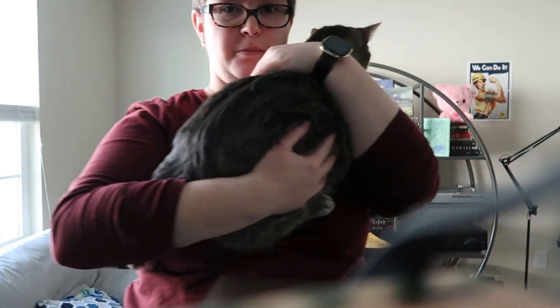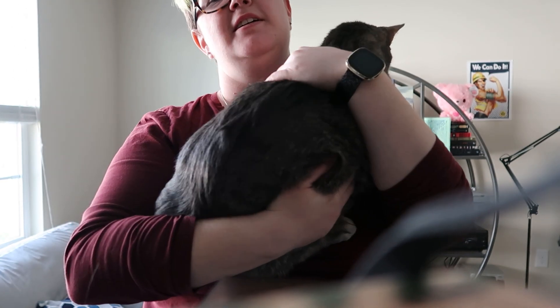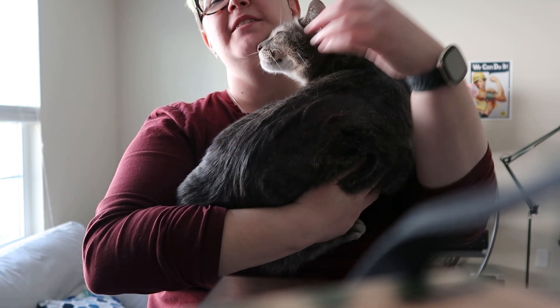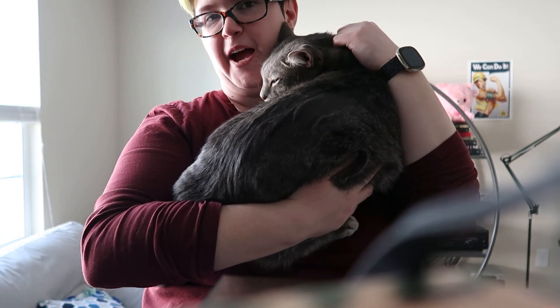As it turns out my cat was being a naughty little jerk because he wanted to be held. As soon as I put the camera down, he was on my shoulder — so now he's a happy little boy.